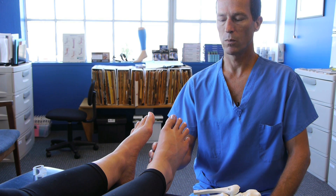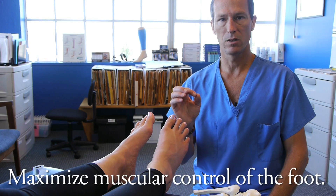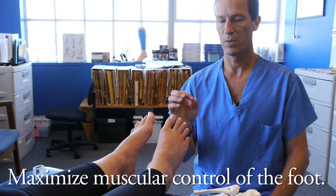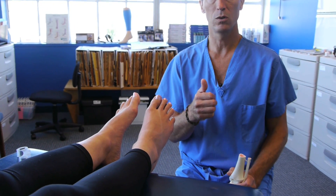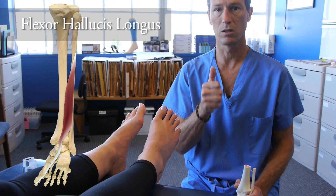If we are concerned, what we want to do is maximize the muscular control of the foot. The best way I've discovered to do that is to make very good use of the flexor hallucis longus tendon.